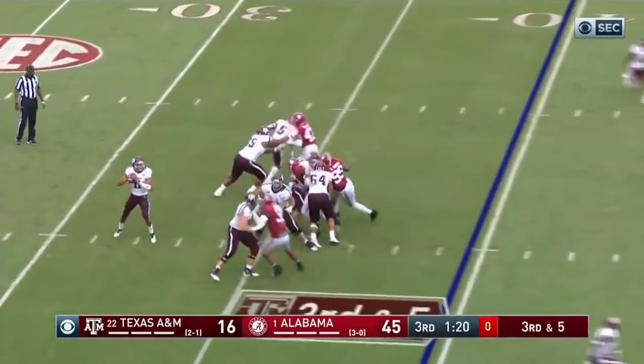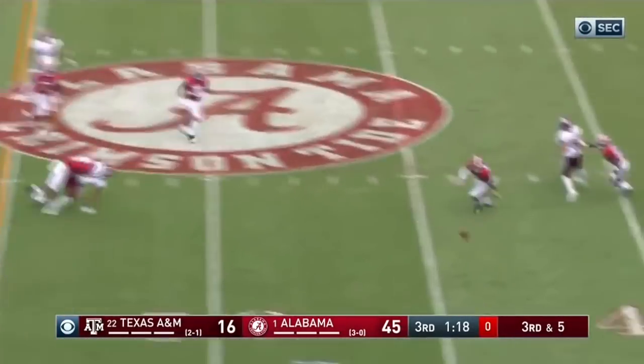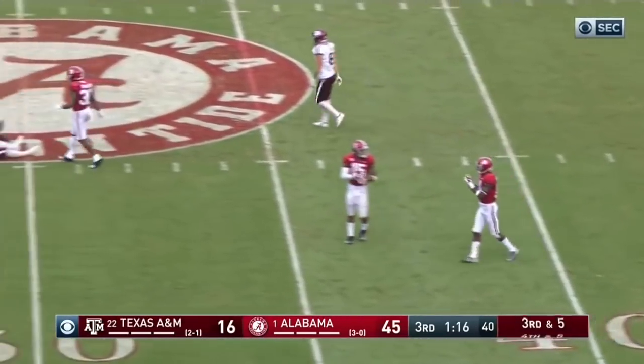Motion, now sets up on the right. Mond looks that way, skips one off his hands, intended for Osmond. Incomplete.